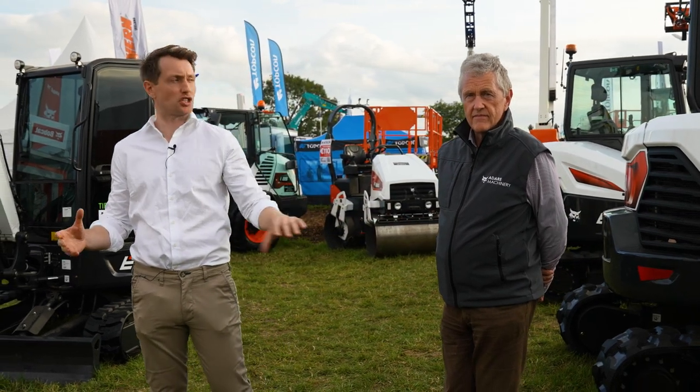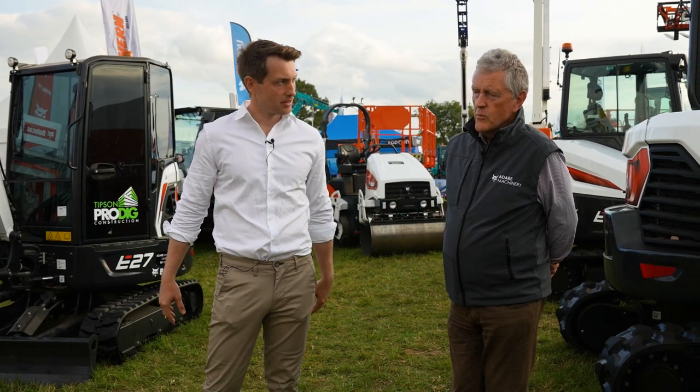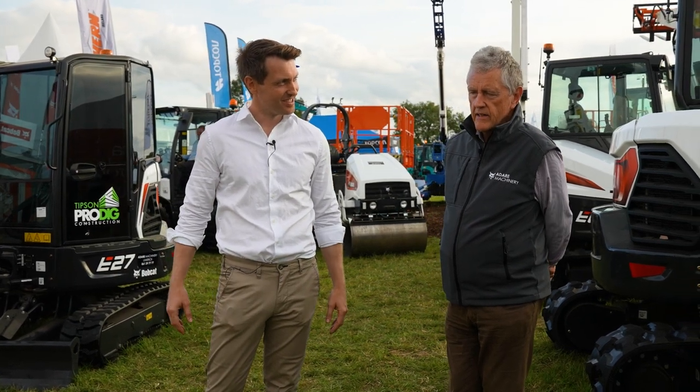Day one of the Ploughing — done. Is it too early to talk about next year? We'll start planning in November or December, and we'll try to coordinate with new machines coming on board and make new plans. There are new machines coming from Bobcat and you're going to hear about this very, very shortly — maybe in the next few weeks.